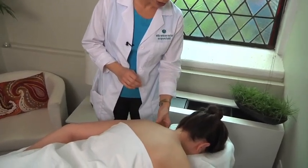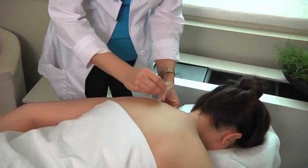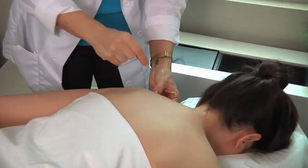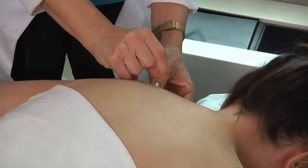Once locating the trigger point, I will trap it and insert a sterile acupuncture needle in the area. After manipulating the needle a few times, the muscle should jump, letting me know that the muscle is releasing.